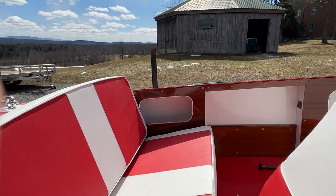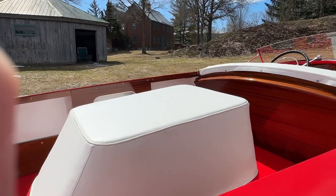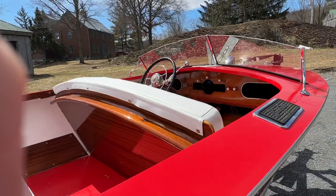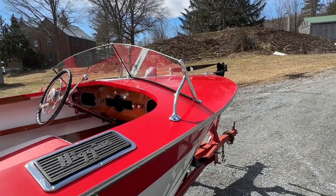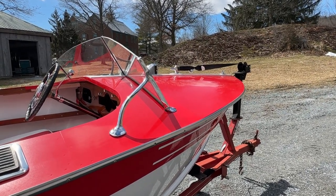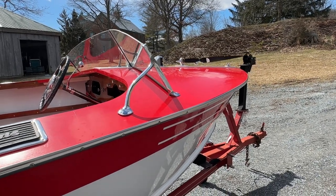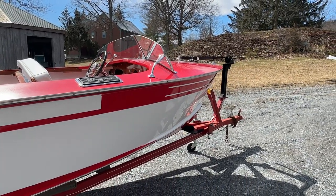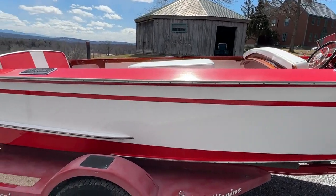Every square inch of her, from bow to transom, keel to covering boards and beyond, has been totally preserved. This Rochelle red two-part Interlux paint is just fantastic. The white is the same two-part paint. What's waiting are, of course, the final paint touch-ups.